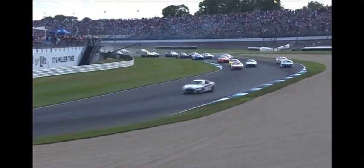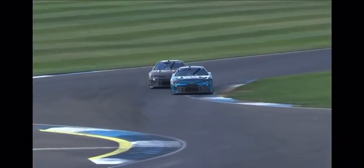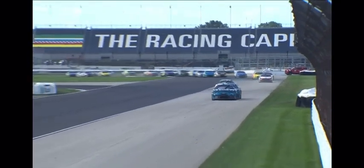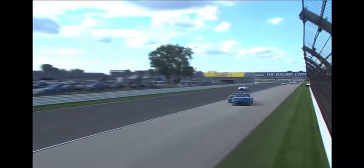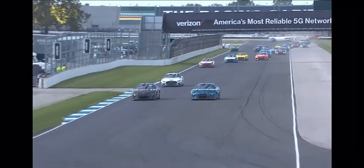Side by side up front though. Chastain is right there. They're going side by side through the kink. And around goes the one — he's able to get by the eight. Unbelievable. That sideways moment is going to allow Redick to get a run on him. Lost momentum on corner exit. A lot of dirt. Chastain went off the track.